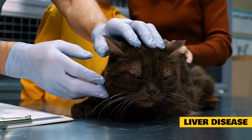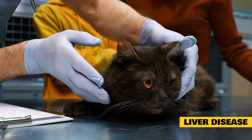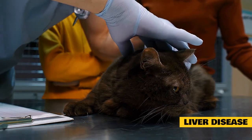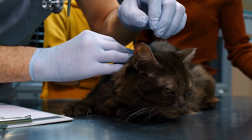Because the liver is involved in many crucial functions, a cat with liver disease may show a wide variety of symptoms. These may include lethargy, anorexia, loss of appetite, weight loss, weakness, jaundice, vomiting, diarrhea, and behavioral changes.